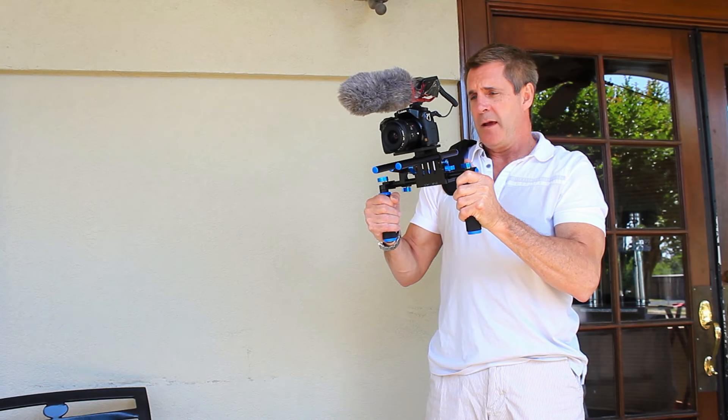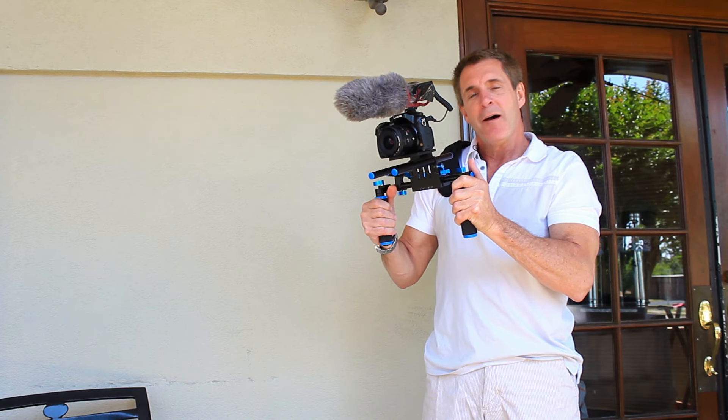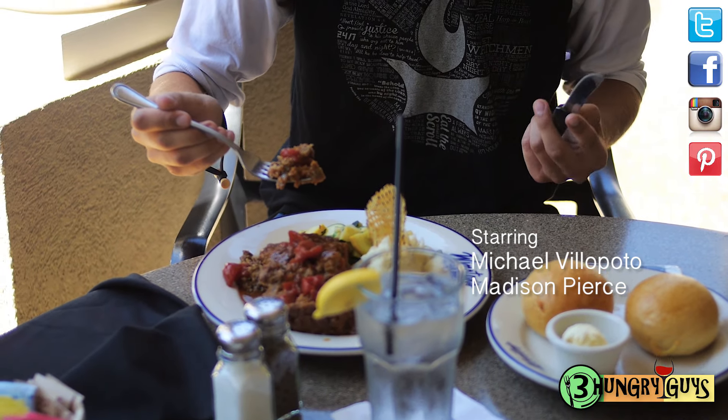Since my co-host couldn't make it for the meatloaf section, my cameraman volunteered. How's the meatloaf, Madison? My mom always made horrible meatloaf, so I've always hated meatloaf — but this is the best meatloaf I've ever had. It's amazing, I would come back and get it. It's redefined my definition of meatloaf.